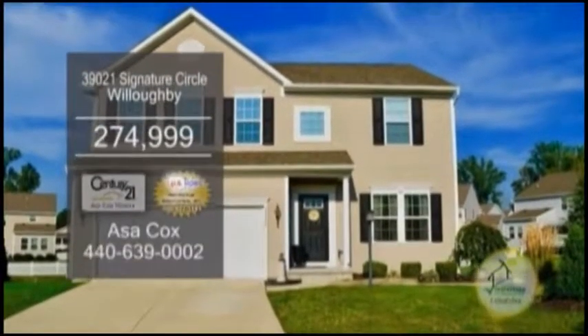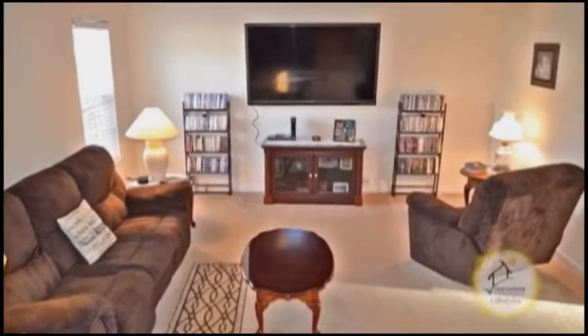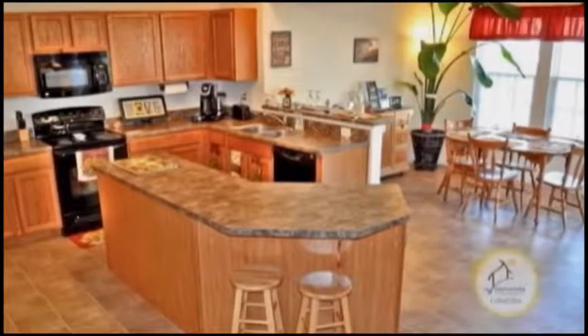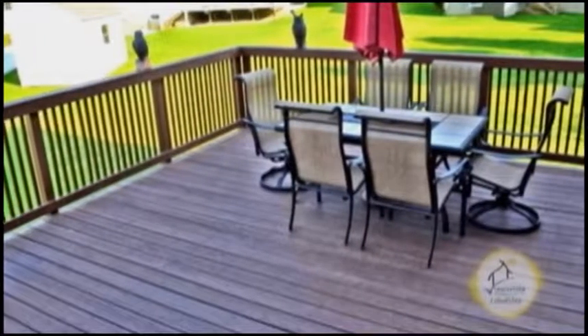A Colonial in Willoughby, this home boasts four bedrooms and two and a half baths. The large living room has carpeting. The huge kitchen features a center island breakfast bar and a large eating area. Relax on the multi-level deck or patio.